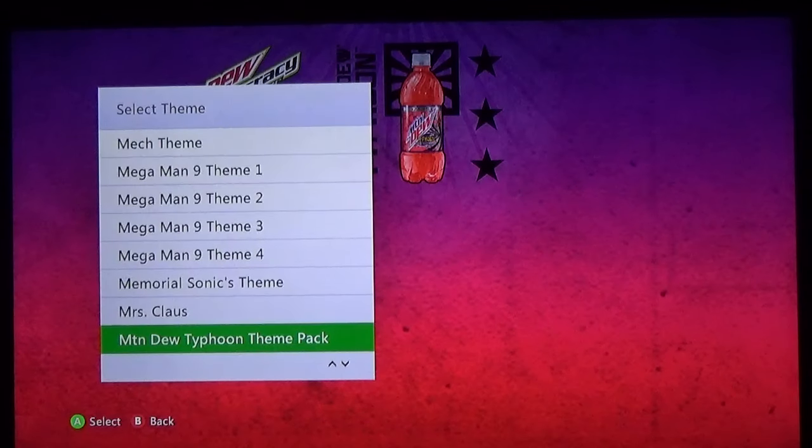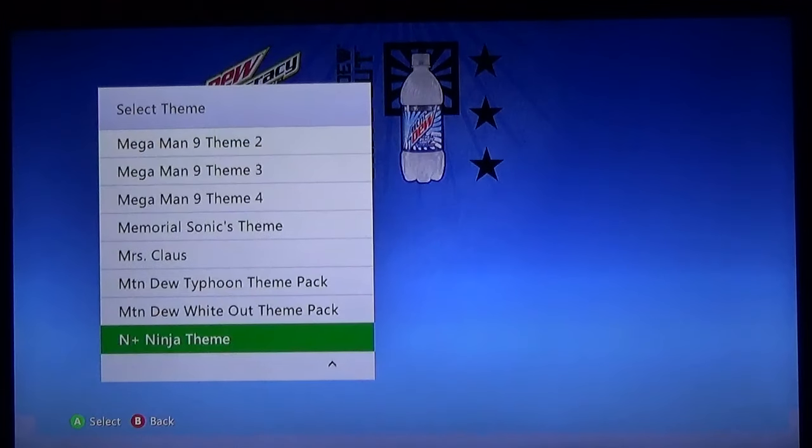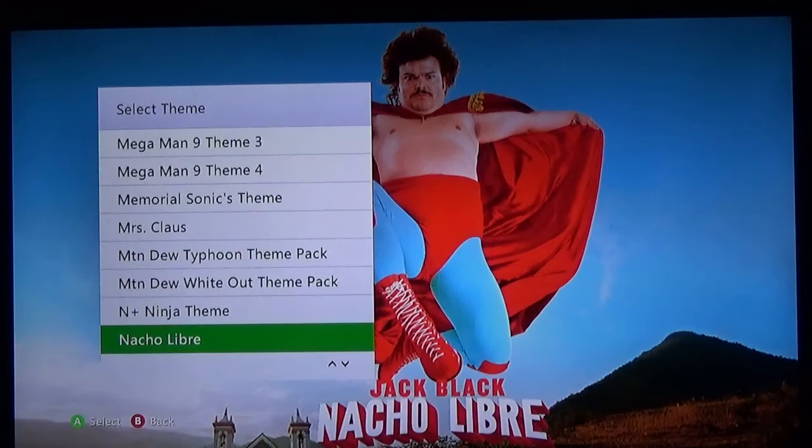Mountain Dew Typhoon — I don't know, I never got to try that flavor. Let me know in the comments if you got to try Mountain Dew Typhoon back in the day. Then White Out — I did try that. Ninja Plus — I honestly don't remember downloading this theme but it's pretty dang good. Since they never gave us a Ninja Gaiden theme...